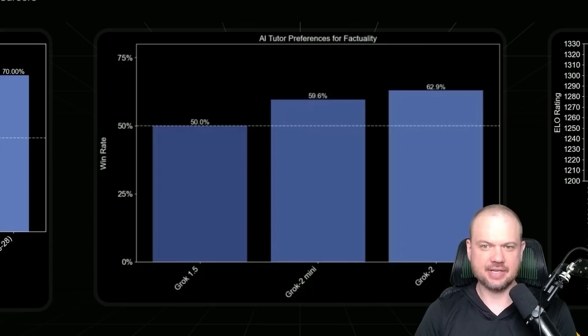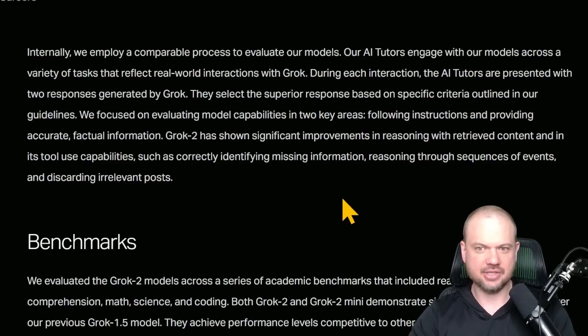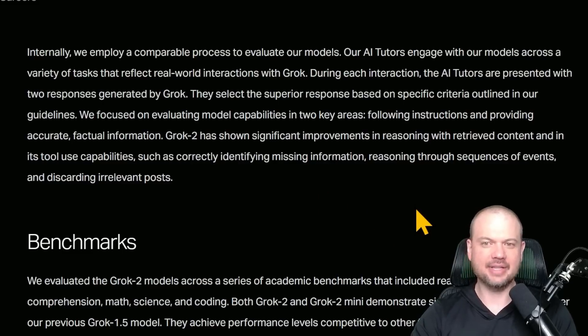They also have a chart called AI Tutor Preference for Factuality — their internal evaluation for various models. Most AI labs will have their own internal evaluation system to see where their model stands and how it performs against others, so they're probably not using the standard benchmark tests. Everyone has their own prompts they run models through to figure out how good it is. XAI is using AI Tutors to evaluate the model.